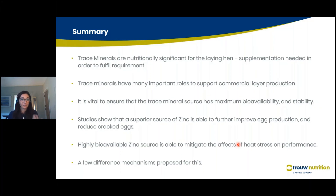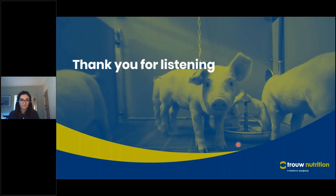To summarize: trace minerals are nutritionally significant for the laying hen, and supplementation is needed to fulfill the animal's requirement. Trace minerals have many important roles supporting commercial layer production, including immune response and supporting mineral deposition within the eggshell. Ensure that the trace mineral source has maximum bioavailability and is stable to prevent negative reactions. Our studies show that a superior source of zinc can further improve egg production and reduce cracked eggs, and a highly bioavailable zinc source is able to mitigate the effects of heat stress on performance. Thank you very much for listening.